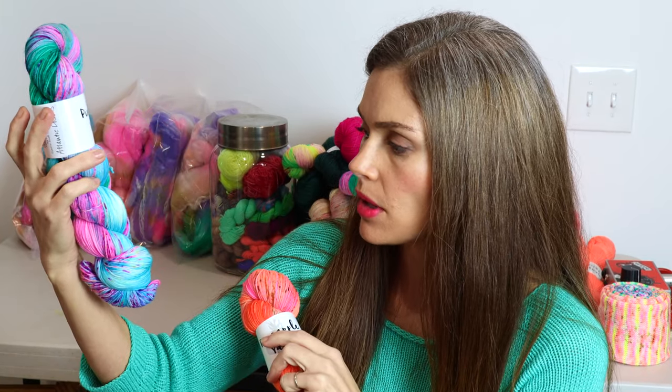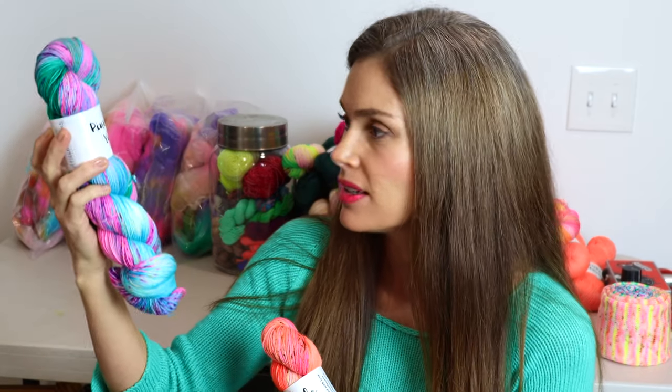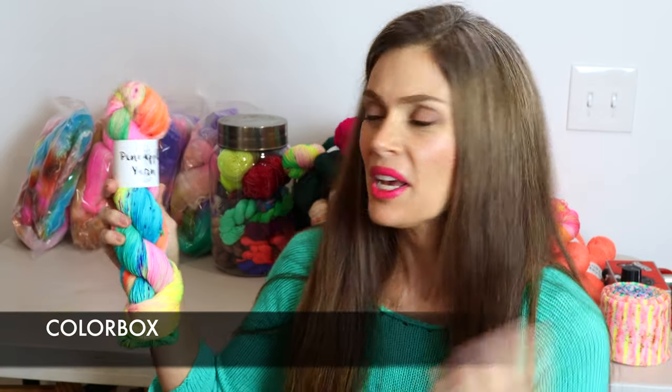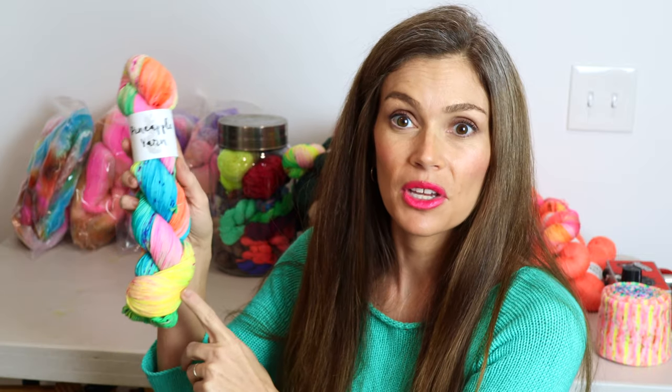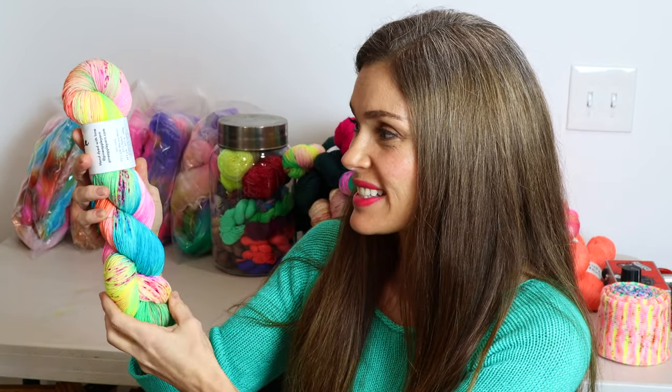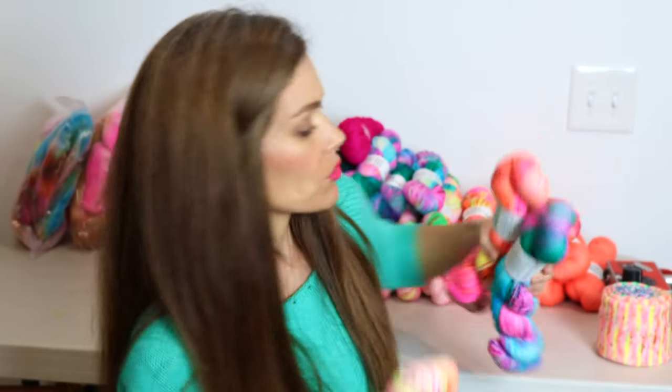Atlantic Dreams has some tonal speckles as well as some yellow speckles here and there, which just adds some interest to this color. Then the final new colorway I dyed up this week I named Color Box, and I absolutely love it. It is such a punchy, fun, lighthearted blend of neon melon colors, pinks, and aquas along with some neon yellows and greens. It also has some tonal speckles on it. I really love this colorway — I thought it turned out so fun.